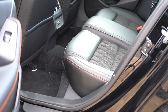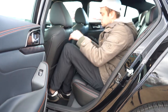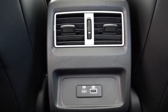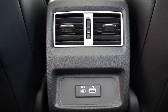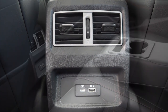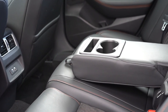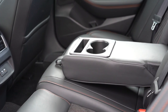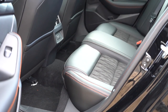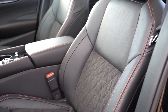Rear legroom comes in at 34.2 inches — even at six feet tall, there's a decent amount of space back there. Rear ventilation comes standard, along with a USB-A and USB-C charging port below it. There's a rear center armrest with cupholders, and a slot to sit comfortably in the back. If you go with the Platinum trim, rear passengers also get heated rear seats.